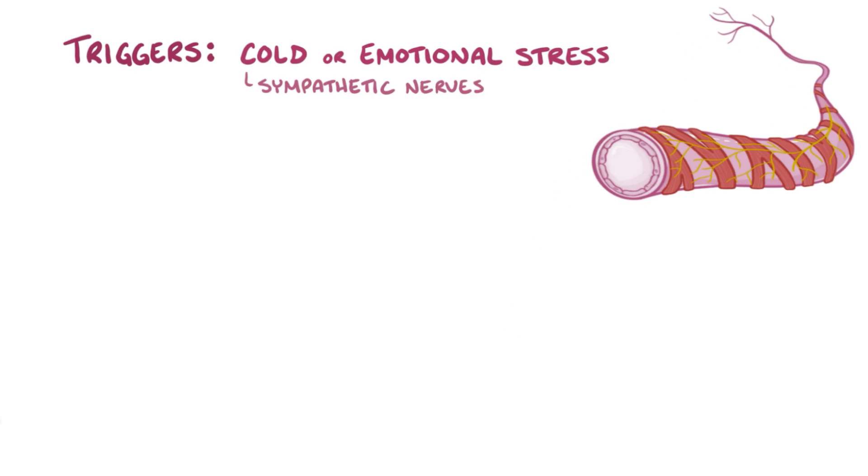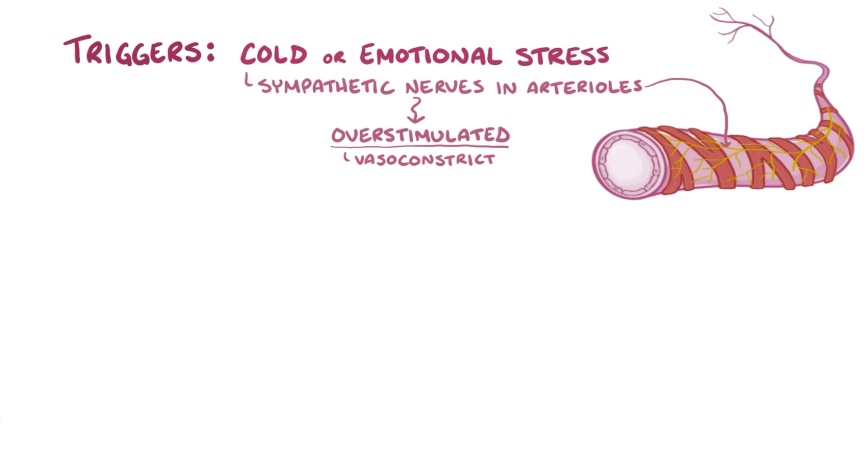In Raynaud phenomenon, triggers like the cold or even emotional stress cause sympathetic nerves in the walls of the arterioles to get overstimulated, and that makes the arterioles vasoconstrict. If the vasoconstriction happens briefly or intermittently, it's called a vasospasm.